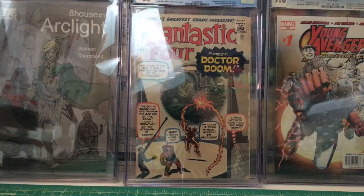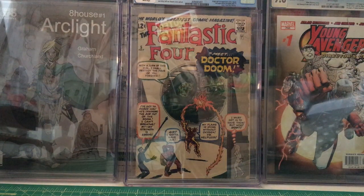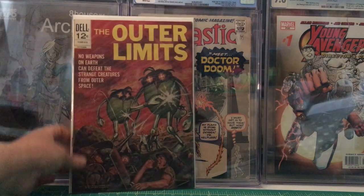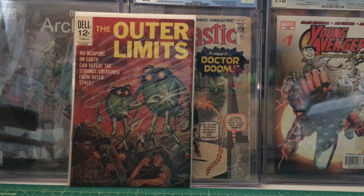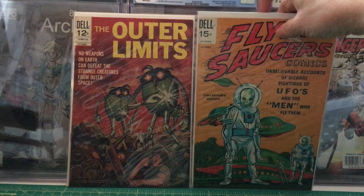Outer Limits number one — this is the first appearance of the Outer Limits TV show. This is Dell issue number 17 from October 1968. Then we have another Flying Saucer Comics, issue five — this reprints issue one — from October 1969.